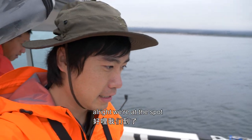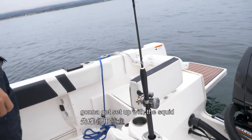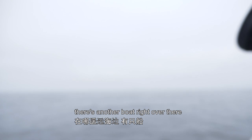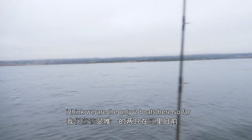All right, we're here at the spot. It's going to get set up with squid here — let's try squid first. There's another boat right over there; I think we're the only two boats here so far.